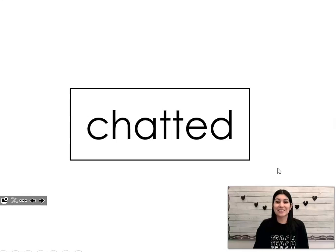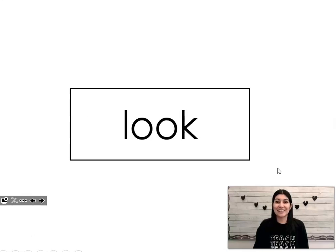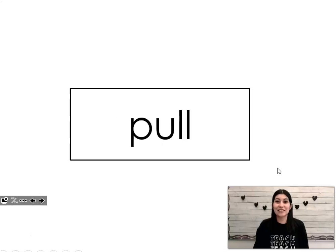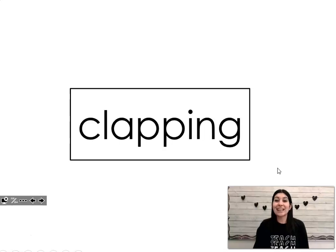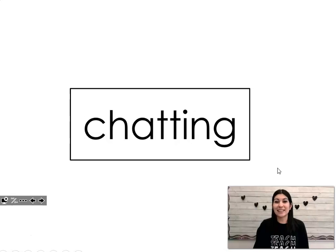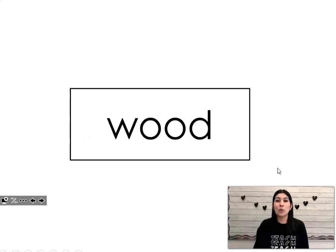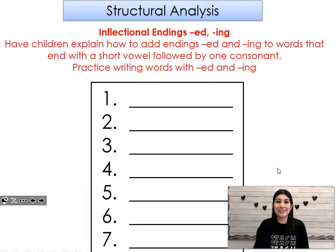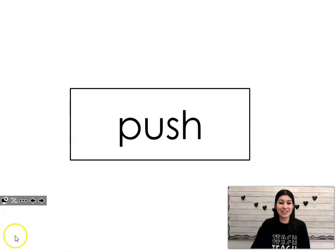Clapped. Chatted. Look. Crook. Pull. Clapping. Chatting. Wood. Foot. Push. Yes, give yourselves a silent cheer.